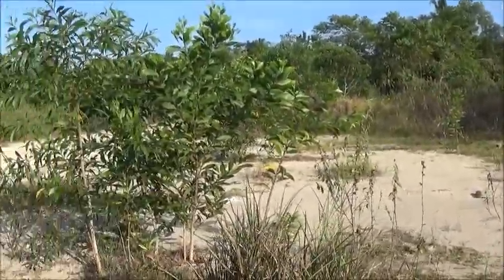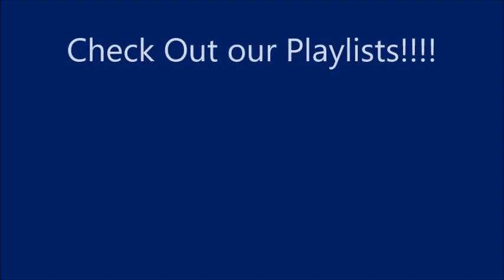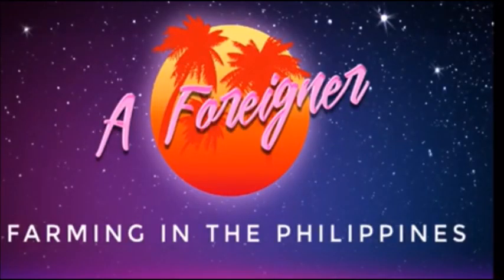All righty everyone, please like, comment, share, and subscribe. All righty guys.